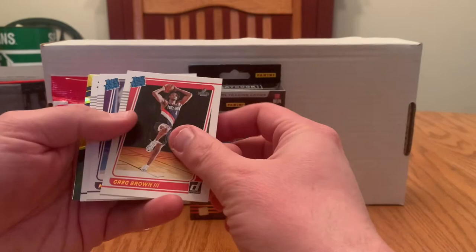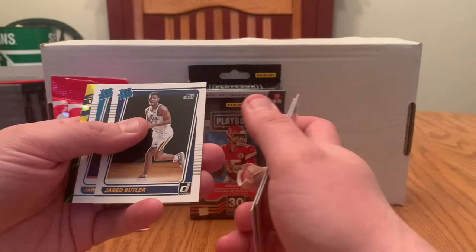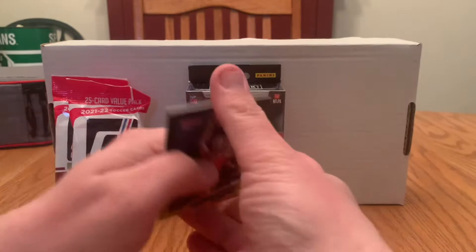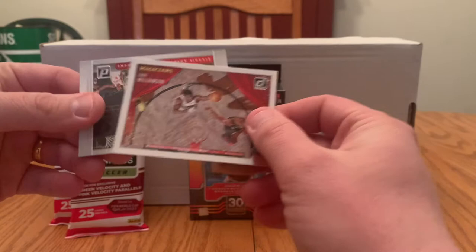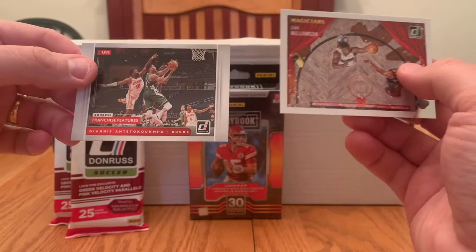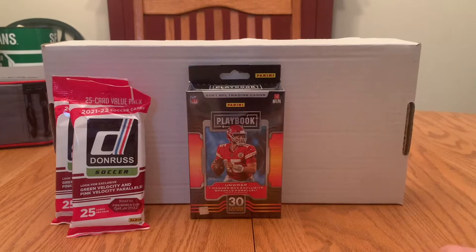Greg Brown III, Nemeus Quetta, Jared Butler, James Bauknight. Kelly Olenek — yay. Magicians: Zion. I wonder if he can do a magic trick and come back. Kind of nice. And then we have Franchise Features Giannis. So that's not a bad way to end it, but overall I would say that was fairly disappointing. We'll move on to soccer.